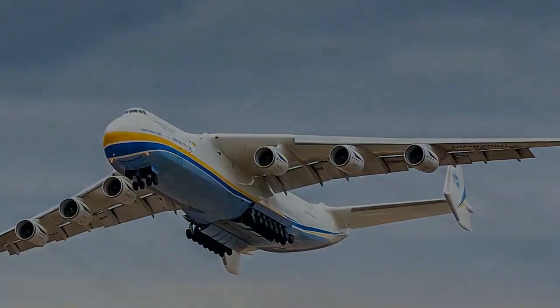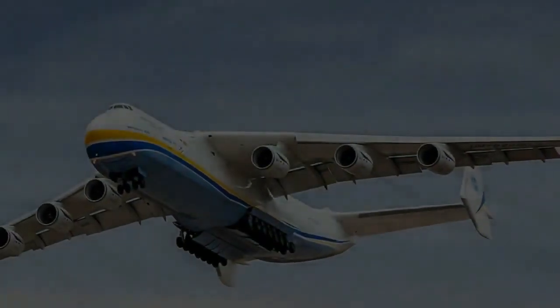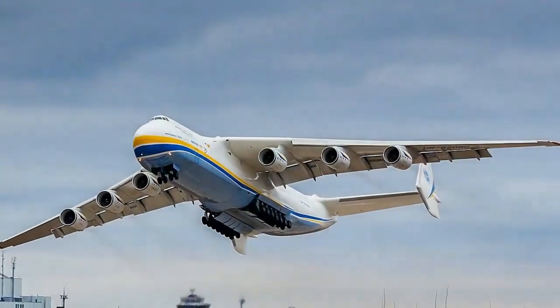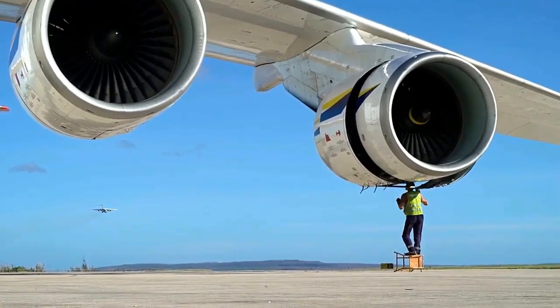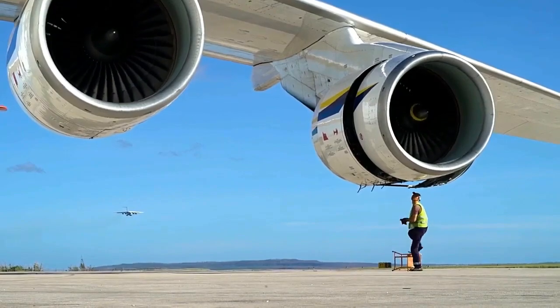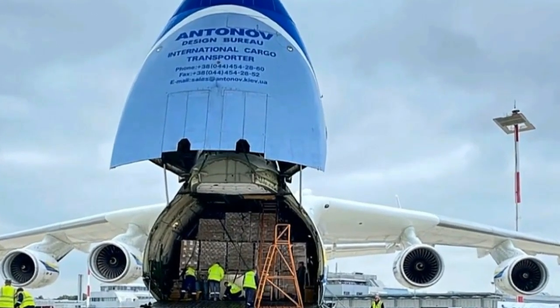Powering the AN-225 are six turbofan engines, each producing a staggering 51,600 pounds of thrust. These engines allow the aircraft to reach a top speed of 850 kilometers per hour (528 miles per hour) and achieve a range of 4,500 kilometers (2,800 miles) when fully loaded.